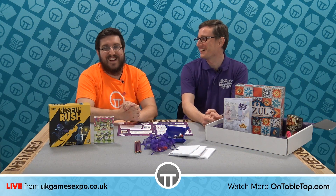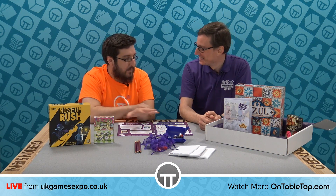All right guys, we're back from a little break and I'm here with Phil from Board Game Crate, and he's going to fill me in about what's happening.